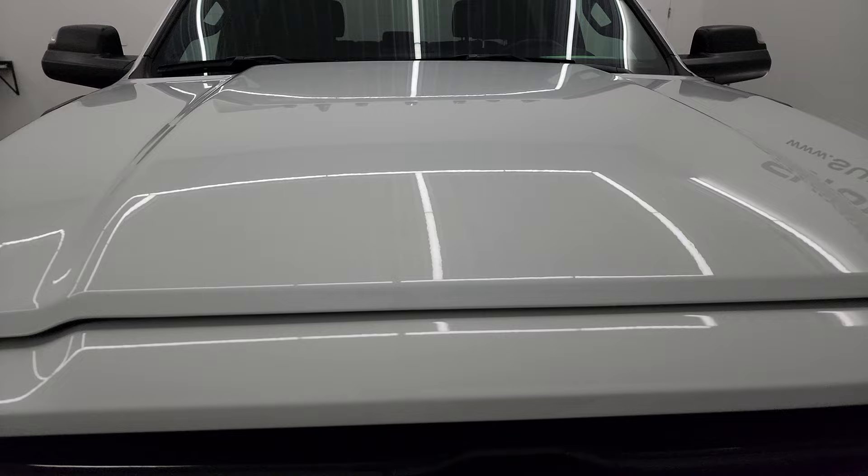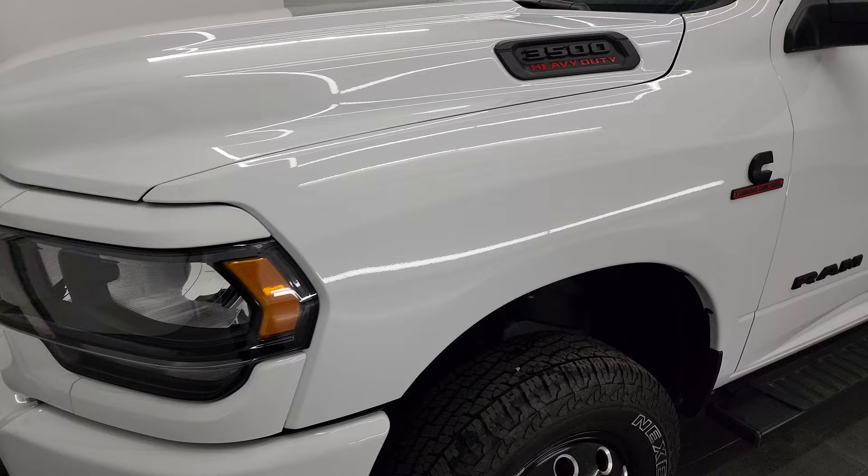I'm going to go all the way around in this video — inside, underneath — start it up and take a look under the hood to give you the most accurate representation of the vehicle possible. Bright white clear coat is the color.